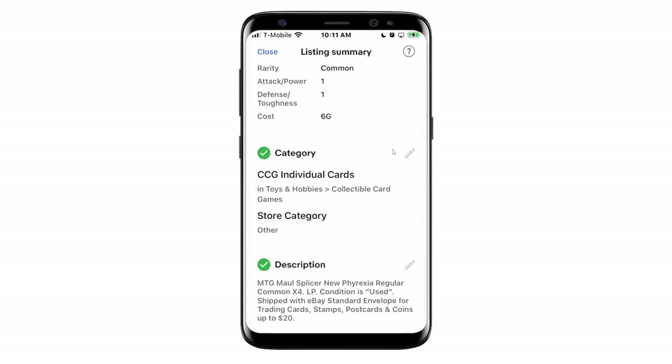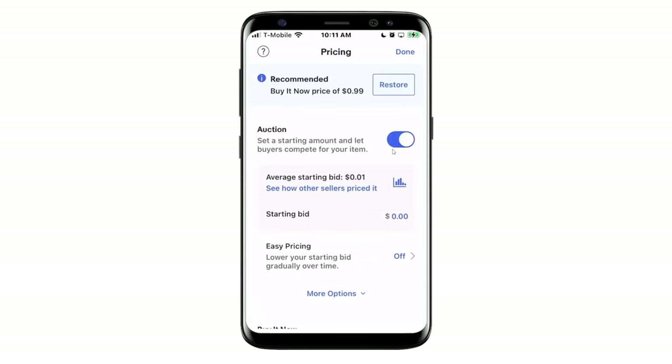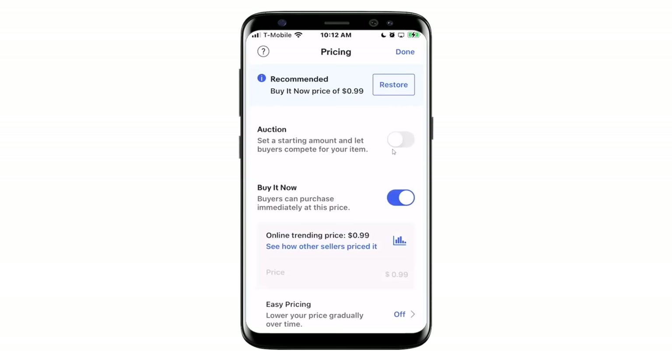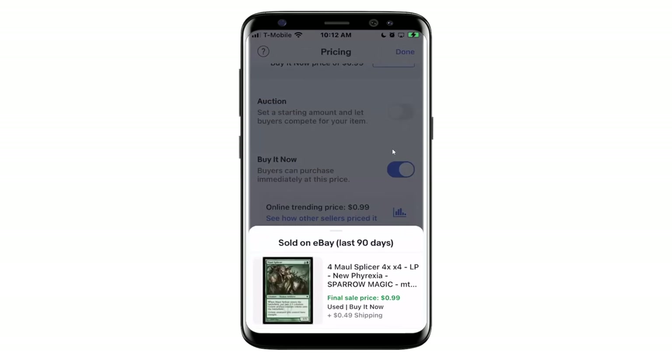You see that it goes into the appropriate category and adds a description. The critical step would be pricing — I'm not going to do an auction; it defaults to auction, which is something we want to get feedback on. Auction is so important in the trading card business — we way over-index in auction sales. But I'll turn off auction so Buy It Now lights up. And then there's a cool feature: see how other sellers priced it. There's a huge database behind all of this, and if we have a clean data connection, we can give you some good price guidance. I can see somebody else sold one of these for 99 cents with 49 cents shipping — a nice little piece of intel. I'm going to price this at a buck fifty.